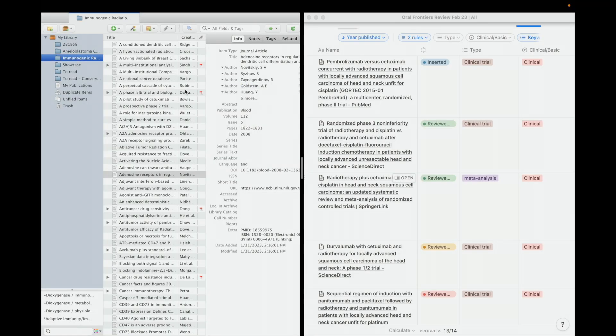On my screen, you can see my reference manager called Zotero on the left side, and on the right side of the screen, you see the application Notion. Both of these software are what I use on a daily basis, both for consuming manuscripts and writing them.